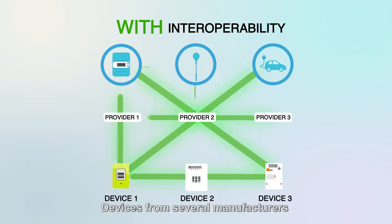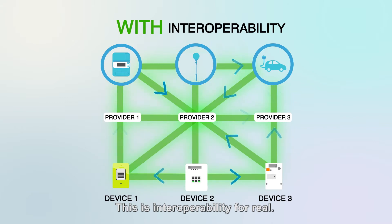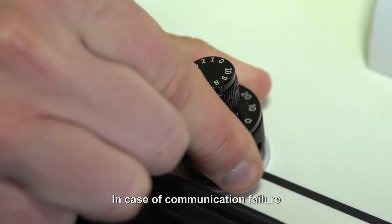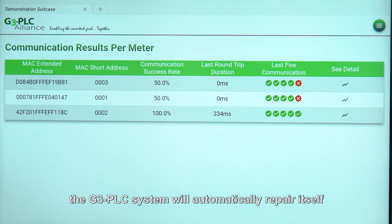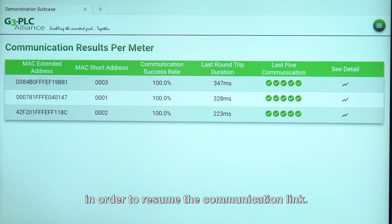Devices from several manufacturers are able to communicate together — this is interoperability for real. In case of communication failure, the G3 PLC system will automatically repair itself by relying on routing and tone mapping mechanisms in order to resume the communication link.